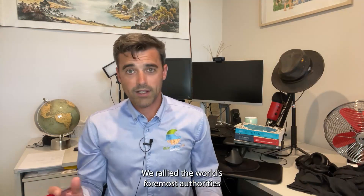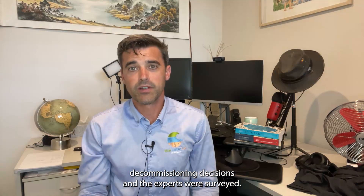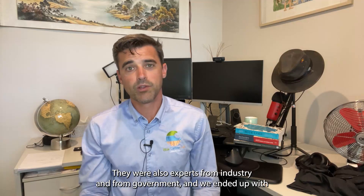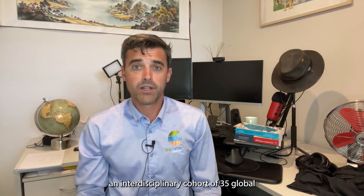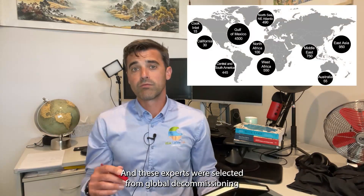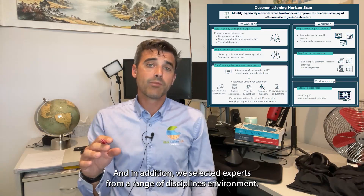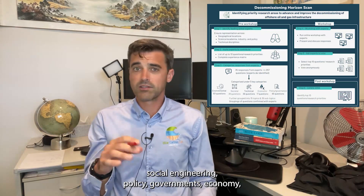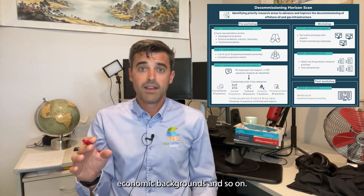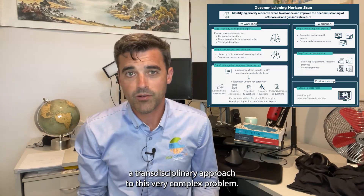Here's what we did. We rallied the world's foremost authorities on the topic to offer their expert opinion on what are the key questions we should be asking to inform decommissioning decisions. The experts surveyed weren't just our academic buddies — they were also experts from industry and from government. We ended up with an interdisciplinary cohort of 35 global experts from science, policy, and practice, selected from global decommissioning hotspots — the US, the UK, Australia, the Middle East, Southeast Asia, and so on — and from a range of disciplines including environment, social engineering, policy, government, and economics. An important goal was to break down silos and take a transdisciplinary approach to this very complex problem.